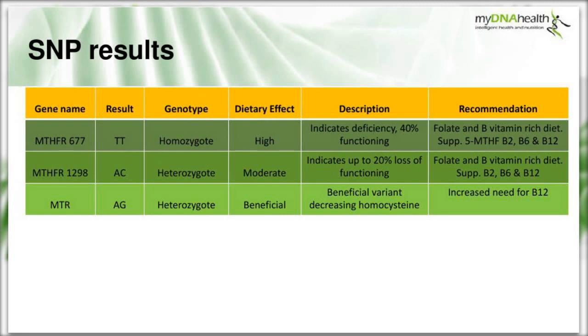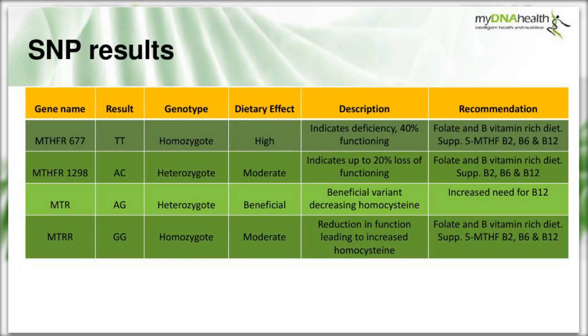MTR A2756G returned AG - a heterozygote. Interestingly, this is a beneficial variant that may decrease homocysteine, but when cycling homocysteine out quickly there may be an increased need for B12 to be taken into consideration. MTRR A66G returned GG - homozygous, two copies of the genetic variant - leading to a reduction in function and an increased amount of homocysteine.